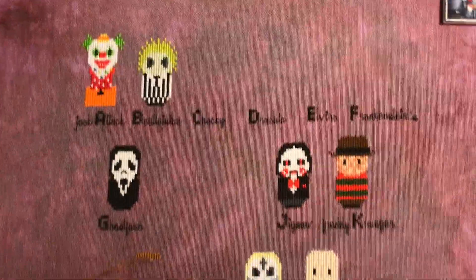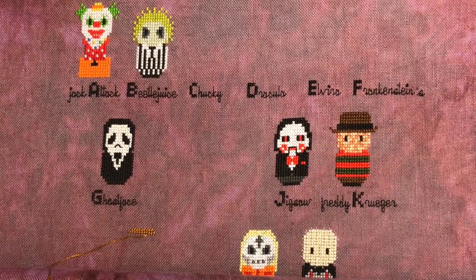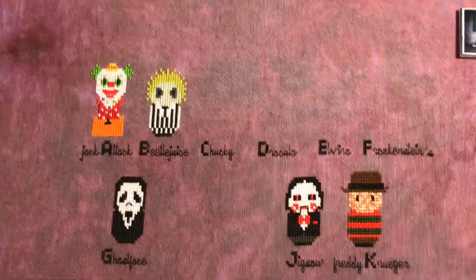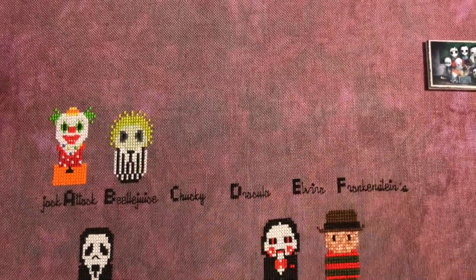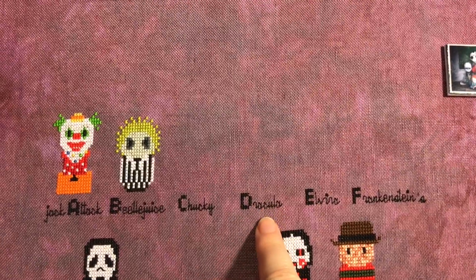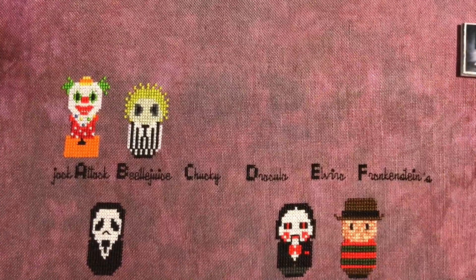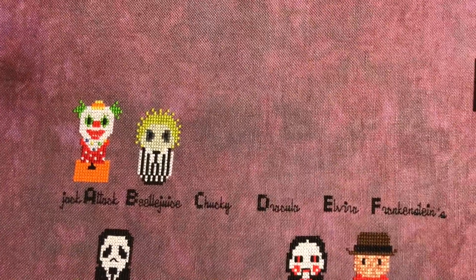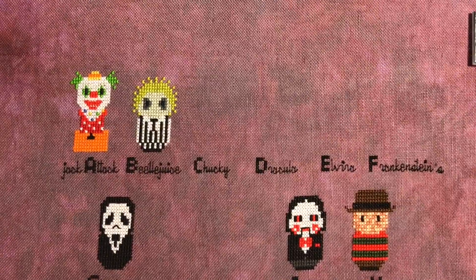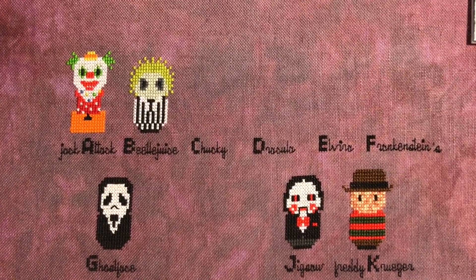I've done quite a bit of bouncing around. We have those guys, then we have Otis Driftwood and Jigsaw down. Pinhead — sorry Pinhead, he's my favorite. And then rolled up here is Jason. I think I'm going to go back to the top and start working my way that way. Hopefully I can get two characters done today — Chucky's got a little confetti and Dracula is a lot of black. I'm also going to film my floss storage today since I've been promising that for a couple of days.